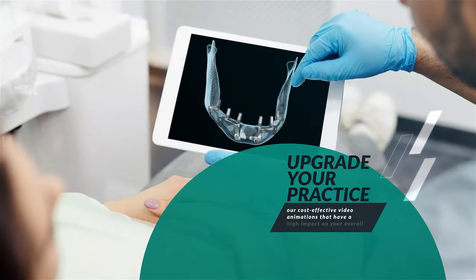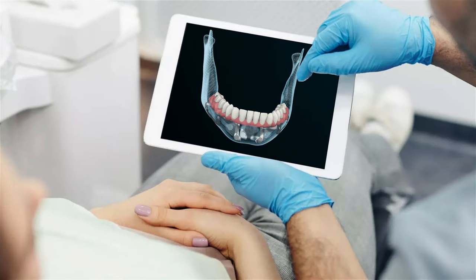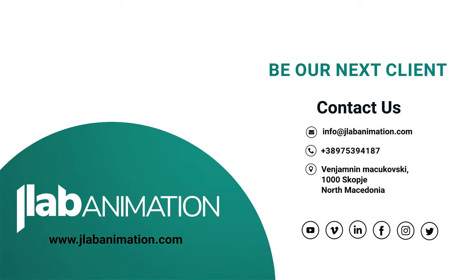Upgrade your practice today with our cost-effective video animations that have a high impact on your overall business. You'll be able to see the difference yourself, and your patients will thank you.